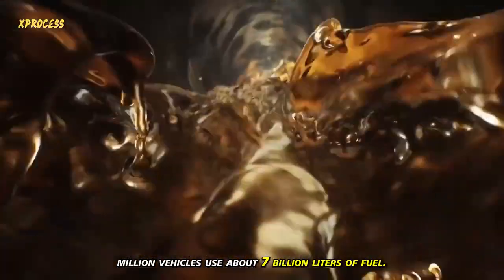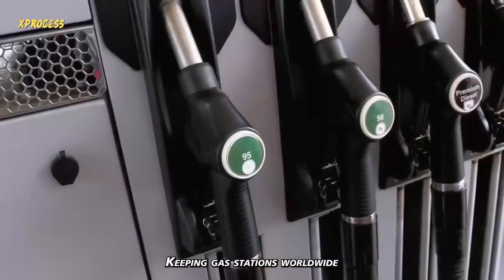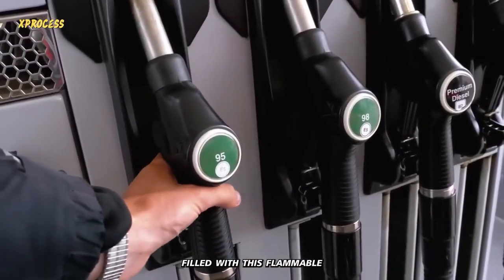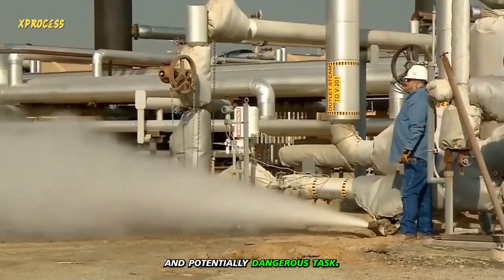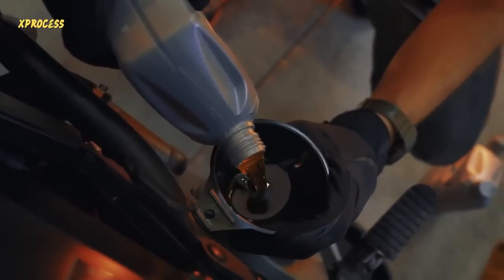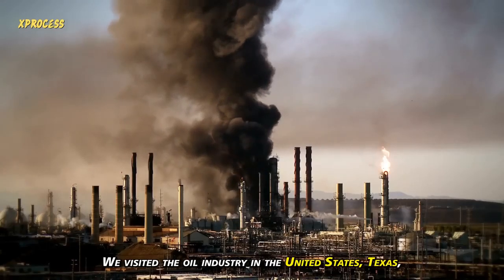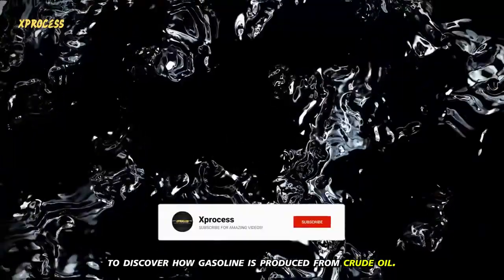Every day, around 800 million vehicles use about 7 billion liters of fuel. Keeping gas stations worldwide filled with this flammable liquid is an incredibly complex and potentially dangerous task. But have you ever wondered how gasoline is made? We visited the oil industry in the United States, Texas, to discover how gasoline is produced from crude oil.